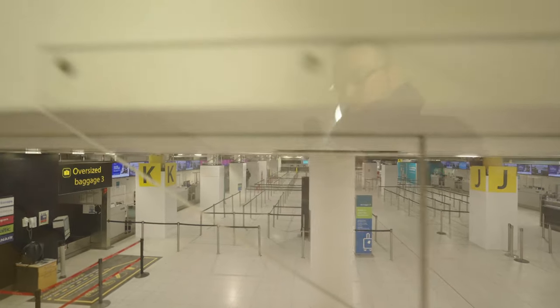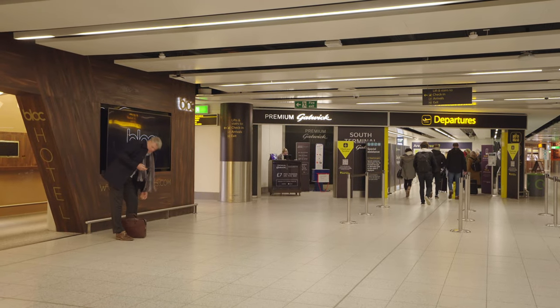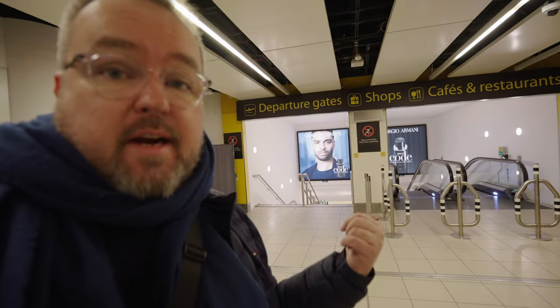I'm going to go through security and see you on the other side looking for the lounge. This is a bit of a secret hack at London Gatwick — most people end up going down the stairs or escalator, but in fact you can access the lounges from right here past security.